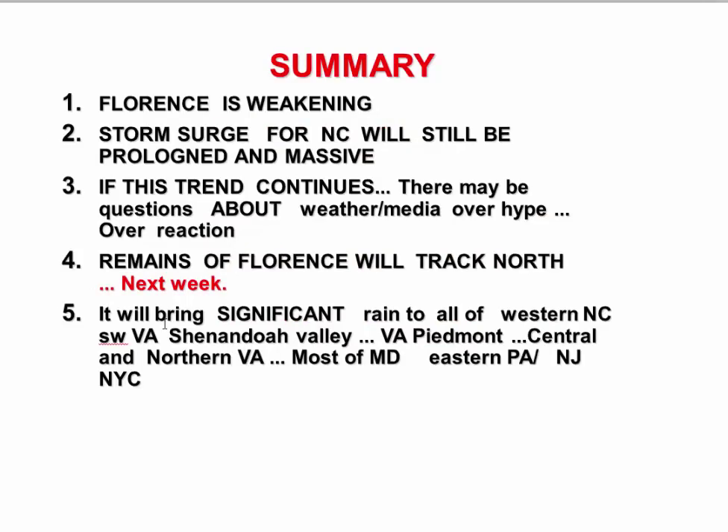In summary: Florence is weakening — no doubt about it. But the storm surge for North Carolina will still be prolonged and massive. It's a slow-moving storm along the coast of North Carolina, drifting down toward Myrtle Beach and Charleston. That's going to keep the east wind piling water up into the Outer Banks. The Outer Banks are going to take a huge beating. Even though it's weakening, the large surge, the prolonged east wind, and the water piling in from the open Atlantic into the coast is going to be really bad — much stronger damage than you'd normally see for a Category 2.